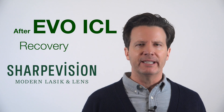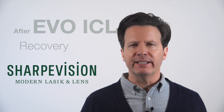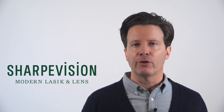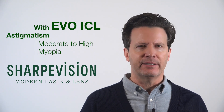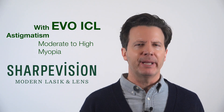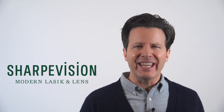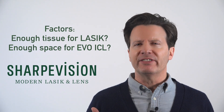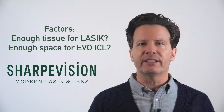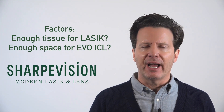How much recovery time is needed after your Evo-ICL procedure? The Evo-ICL is an amazing procedure for those with moderate to high degrees of nearsightedness and astigmatism. There's quite a bit of overlap in patients that qualify for Lasik or PRK and the Evo-ICL procedure. Often the anatomy of your eyes will determine which procedure is recommended. Most people have enough tissue to do Lasik, as well as enough space to place an ICL inside their eye behind the iris.